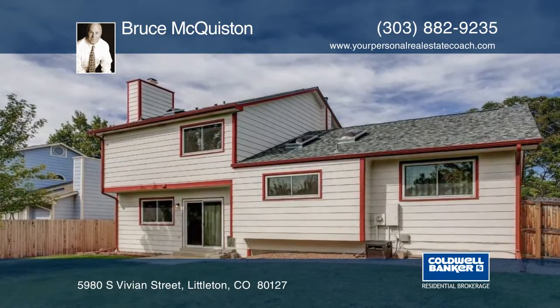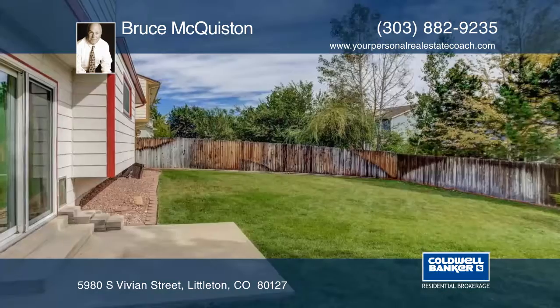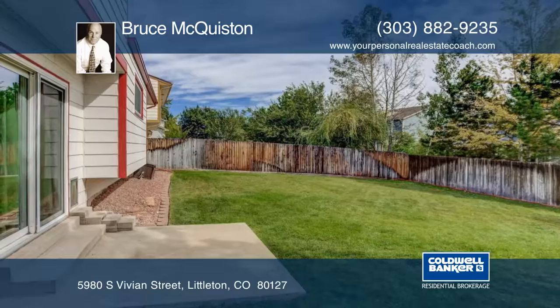This home includes three bedrooms and two and a half baths, plus an office space. Bruce McQuiston would love to show you around.